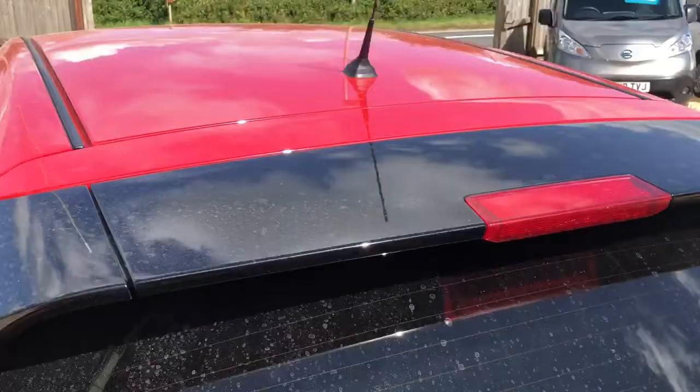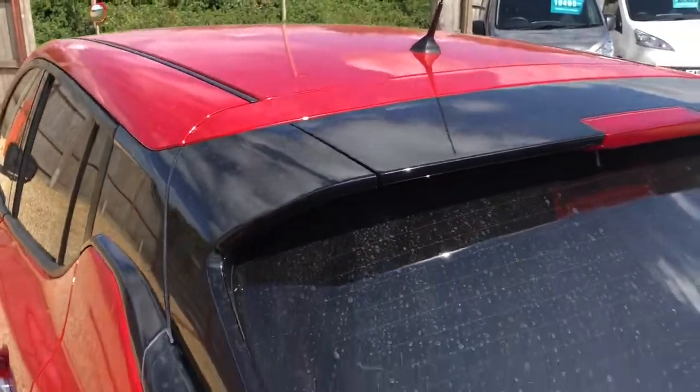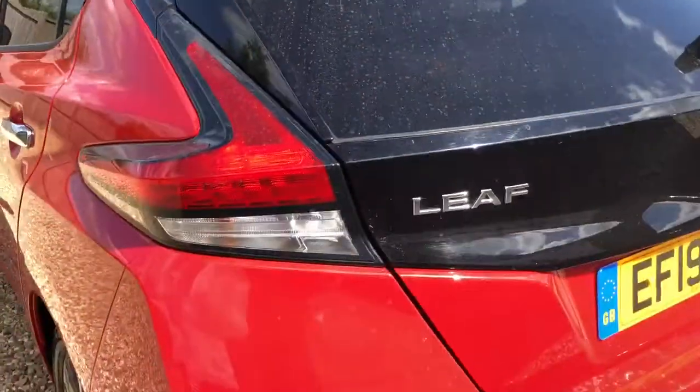The vehicle will be fully cleaned and fully charged at the time of collection, handover, or delivery — and we do offer delivery.